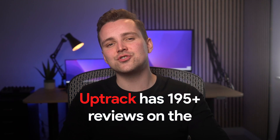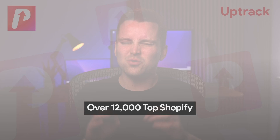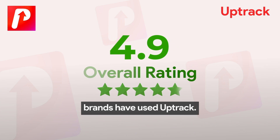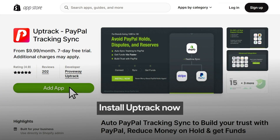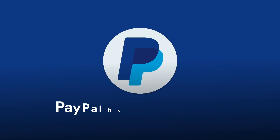Uptrack has 195-plus reviews on the Shopify App Store, and over 12,000 top Shopify brands have used Uptrack. Don't invite sleepless nights — install Uptrack now and never worry about PayPal holds ever again.